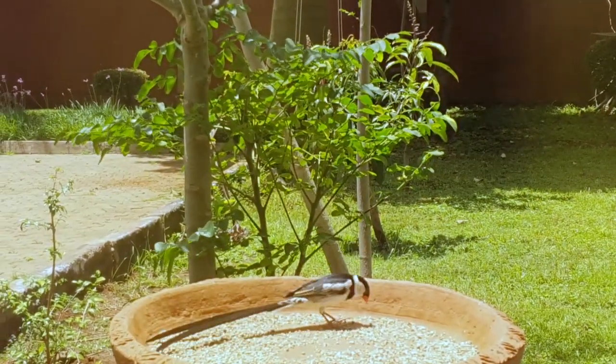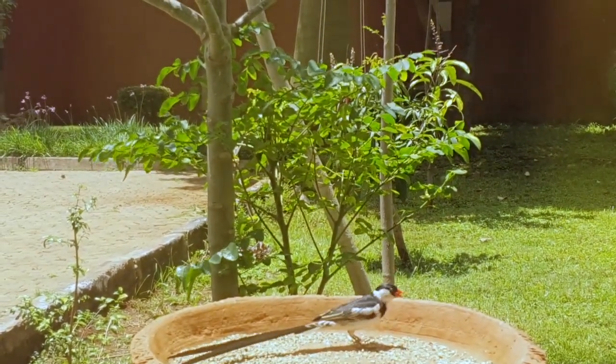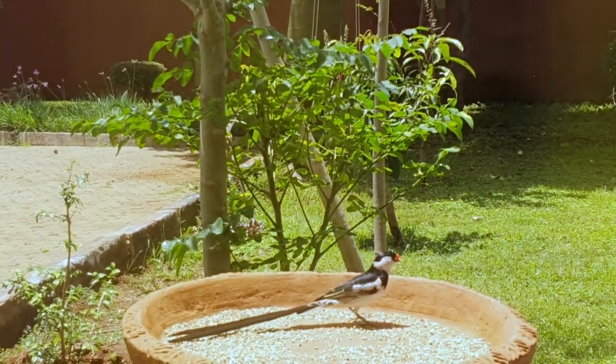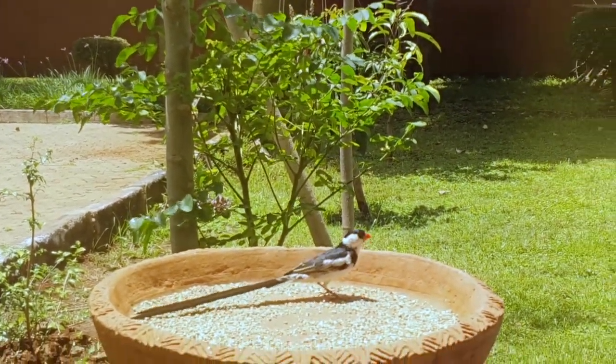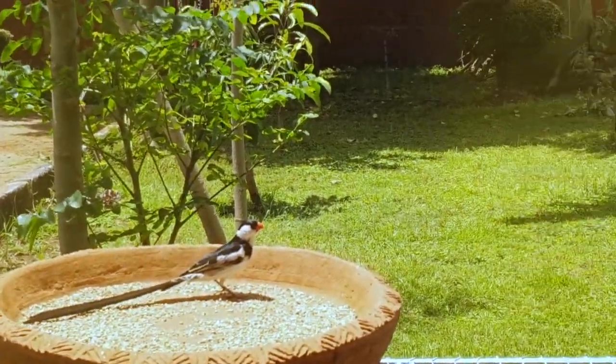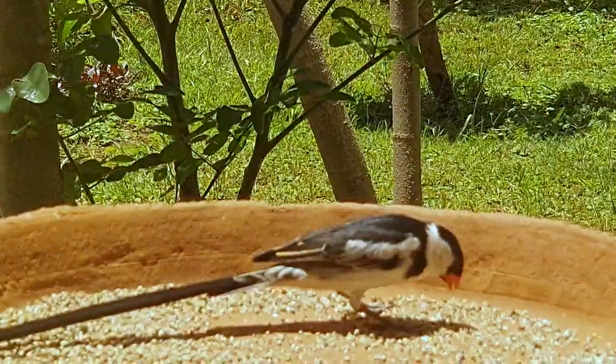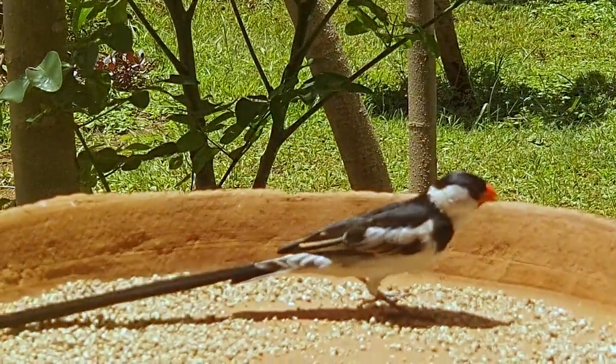The male birds are black and white and have very long tail feathers during mating season. And when it's not mating season, they fall off. They also have a very nice orange-looking beak and they chase away other species of birds. And they always, always seem to like the attention on them.